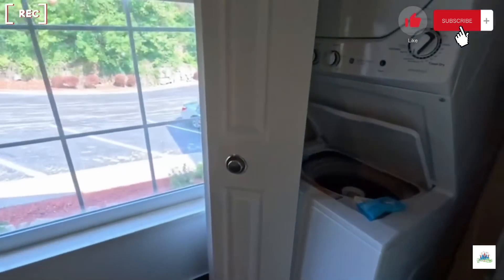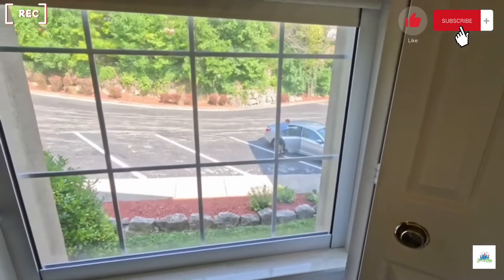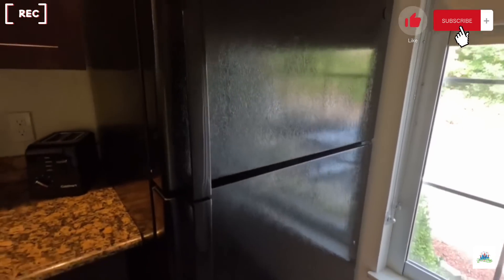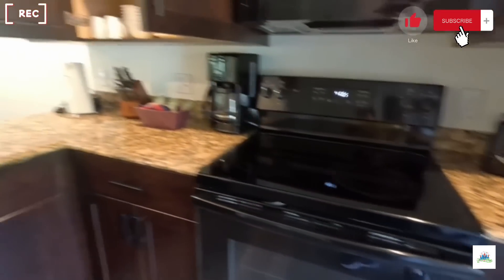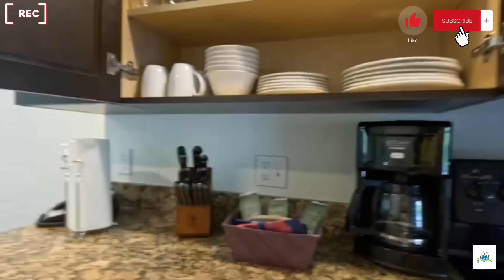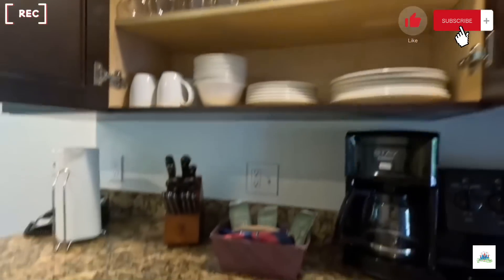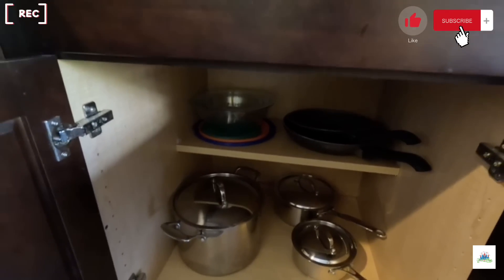Coming in, they have a washer and dryer, which is always nice. There's a view out the window and a full refrigerator top and bottom, a microwave, stove, and oven. There's also all of the eating utensils — cups, plates, bowls, and everything like that. They also have nine-by-thirteen and nine-by-nine pans, pots and skillets, and bowls with lids so you can store food for later.